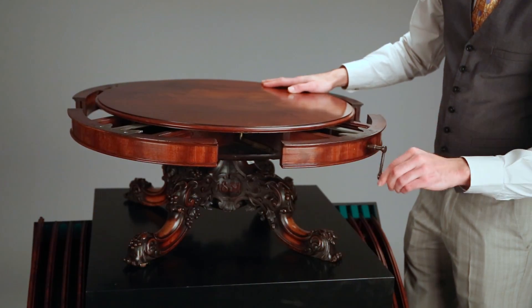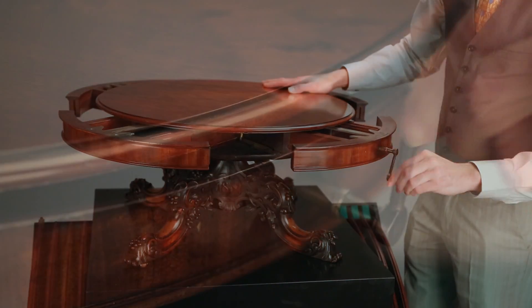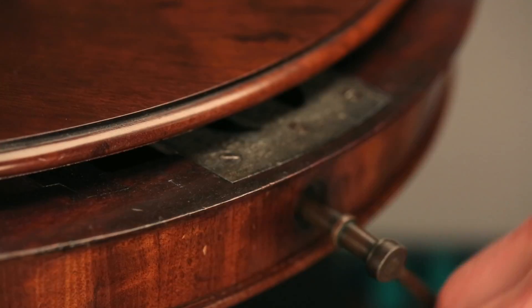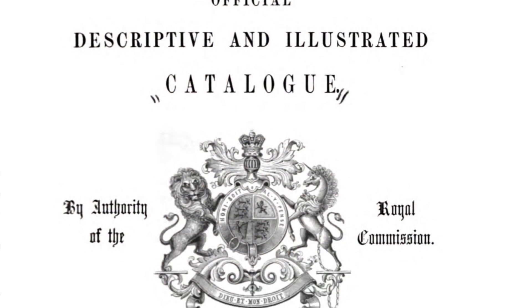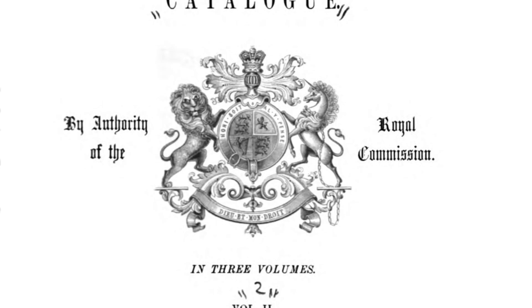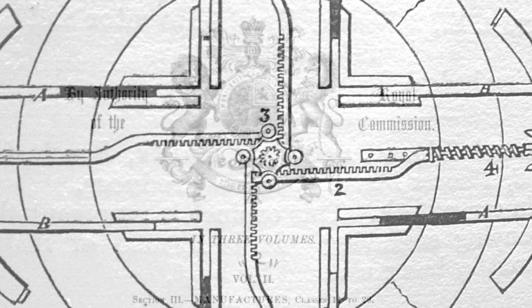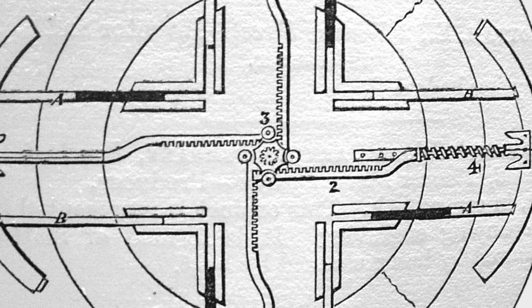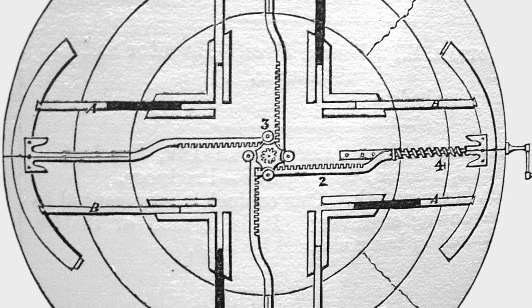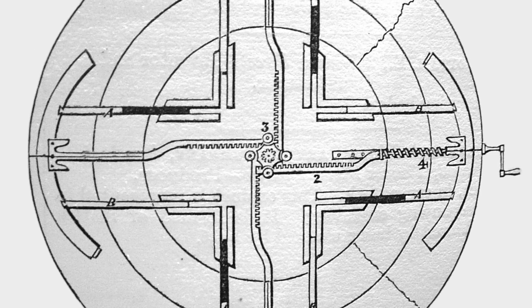The wind-out screw mechanism allowed one to extend the table's base to accommodate concentric leaves with the simple crank of a handle. This design was considered so innovative that this model was selected to be exhibited again a century later at the Victoria and Albert Museum during the Festival of Britain, the celebration of the 1851 exhibition's centennial and its most pioneering inventions and technologies.